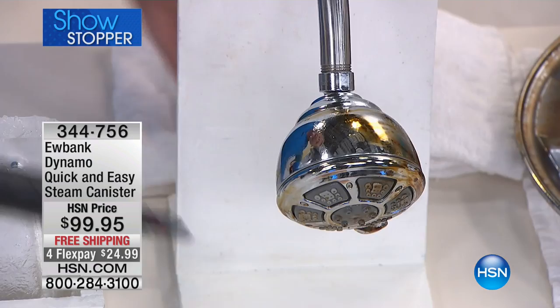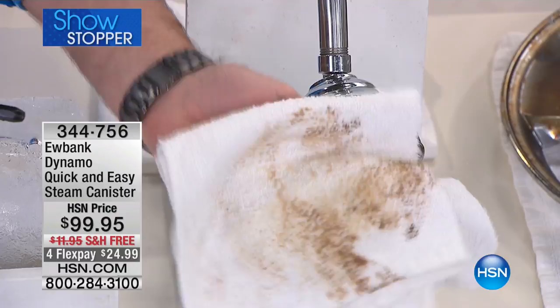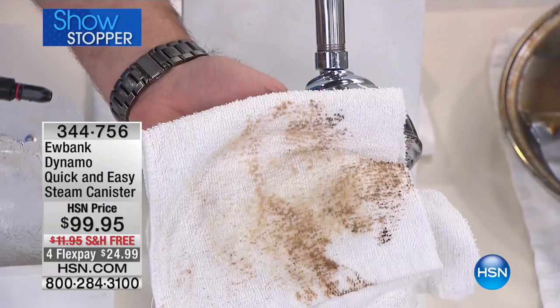This is a shower head right here, and I can simply do this with steam and get wonderful results. I don't have to worry about sneezing, no well-ventilated area required. Look at what it does — it gets all that stuff off, and you throw this cloth in the laundry so you don't have to use paper towels either.